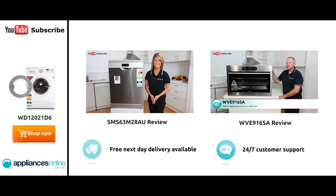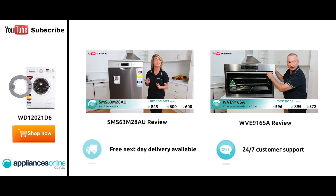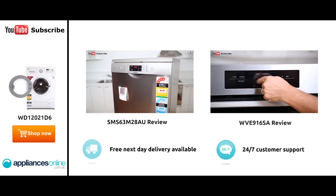Hi, I'm Mel from Appliances Online and today we're looking at the SMS63M28AU Dishwasher from Bosch. Now with 14 place settings, this dishwasher is suitable for most family homes. And it's been designed to run more quietly than an average conversation. The dishwasher has a freestanding design.